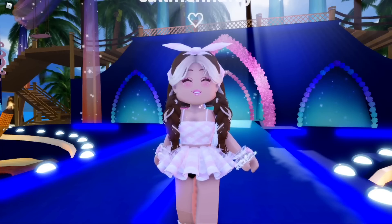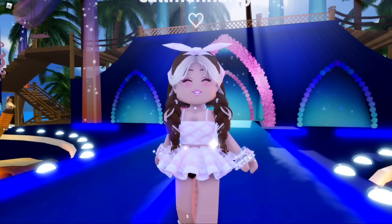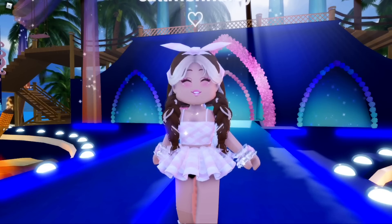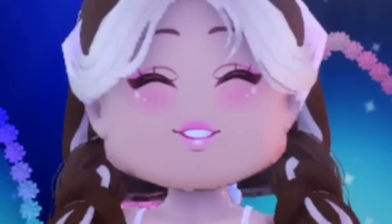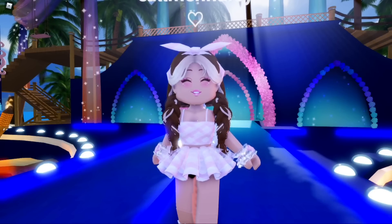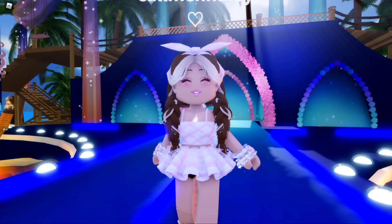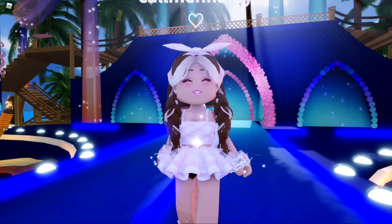Anyways, in today's video I just wanted to do a cool little outfit challenge. I think I've done this before, but I was asked by several people again to do this. Today I am going to be making an outfit using only free accessories. I love making super cheap outfits — it's one of my specialties and it's always so fun.